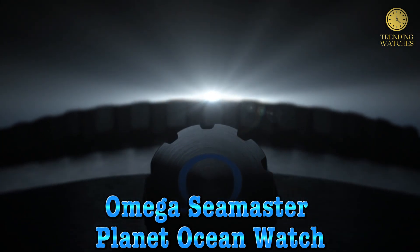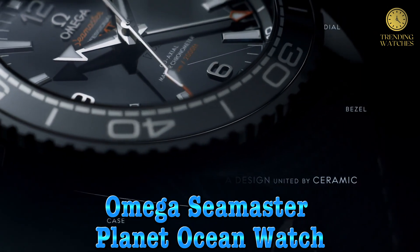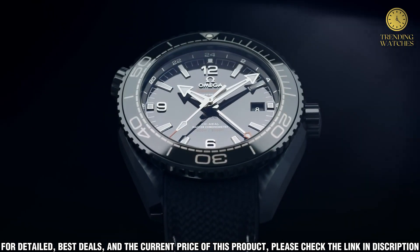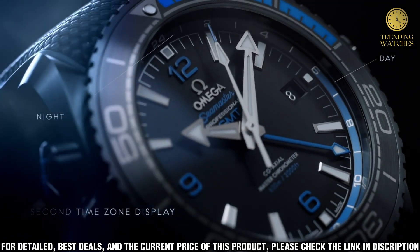Number 5. This video features an Omega Seamaster Planet Ocean watch. The Omega Seamaster Planet Ocean is a luxury timepiece from the Swiss watchmaker. It is an iconic design that has been worn by some of the world's most influential people, including astronauts, military personnel, and celebrities.